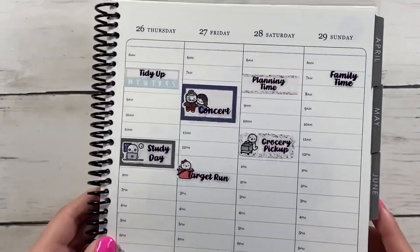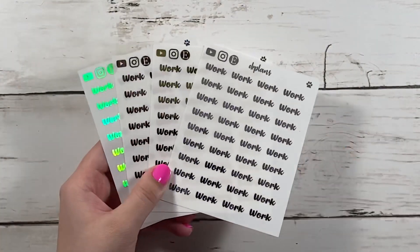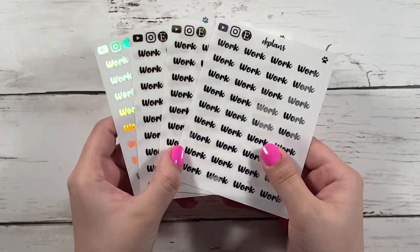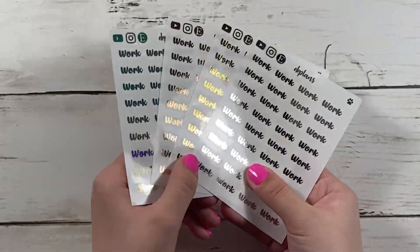These script stickers come in 10 different foil colors: gold, light gold, champagne, silver, rose gold, pink, light blue, purple, red, and hollow. The only difference is that hollow is 50 cents more than the rest of them.